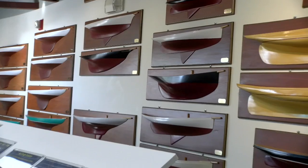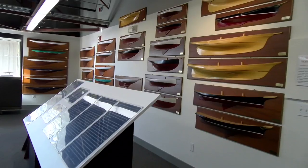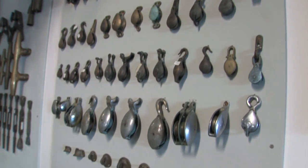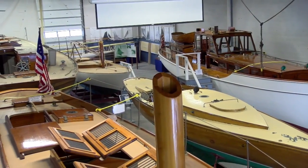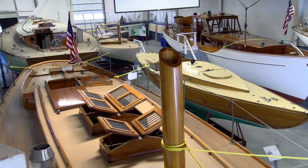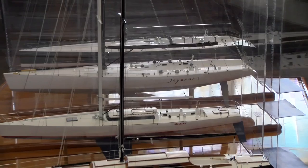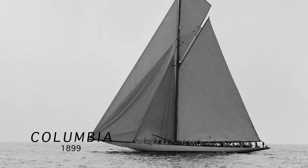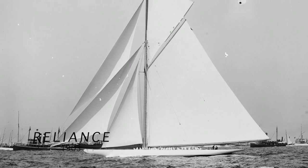This is sort of the cradle of civilization from a yacht design and construction perspective. In 1878, this is where it all started with the Harrisoft Brothers and the Harrisoft Manufacturing Company. What you see here are stories about feats in engineering and innovation — these guys were way ahead of their time. In the 1890s, they got involved in the America's Cup, and this campus was where eight of the next America's Cup defenders were built.